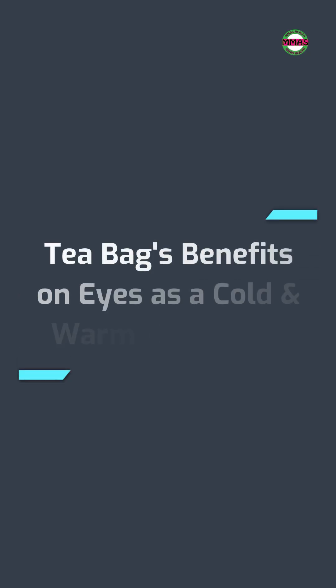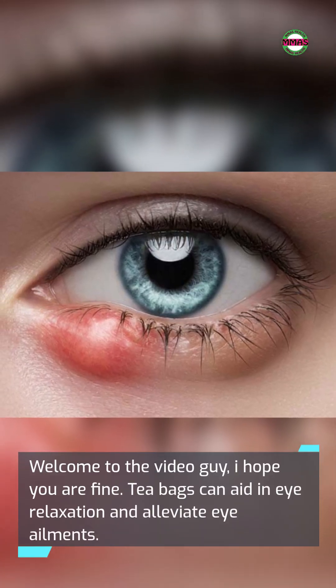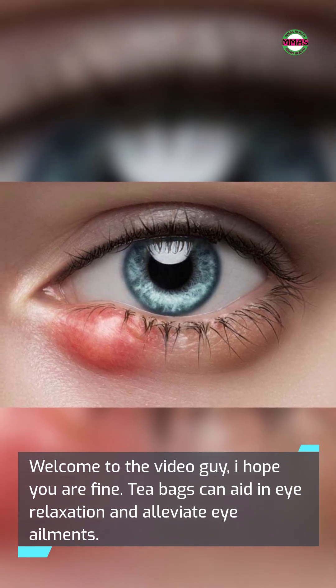Teabags Benefits on Eyes as a Cold and Warm Compress. Welcome to the video. I hope you are fine. Teabags can aid in eye relaxation and alleviate eye ailments.